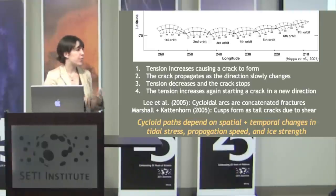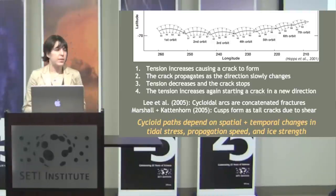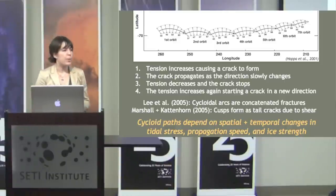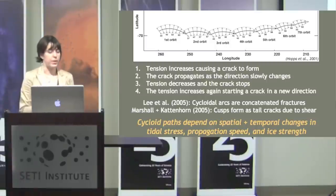There have been some revisions to this model, but in general it has stayed the same. It tells us that cycloid paths depend on the spatial and temporal changes in tidal stress, the propagation speed of the crack, and the ice strength — specifically when the crack begins to propagate and when it stops propagating.